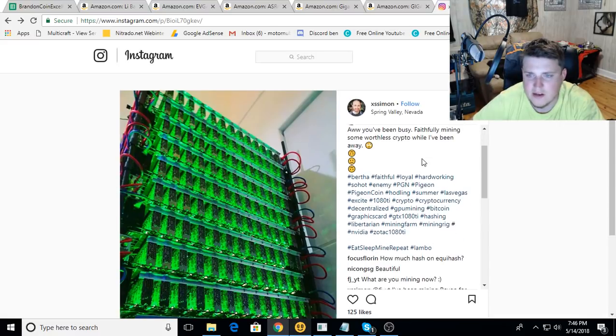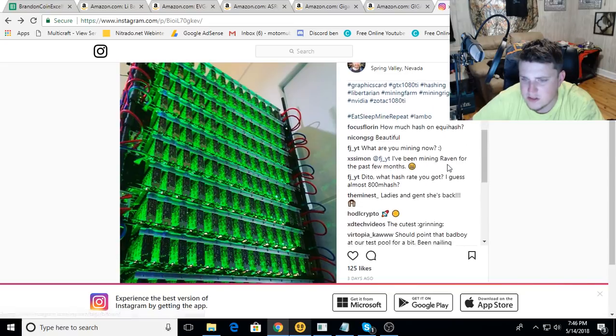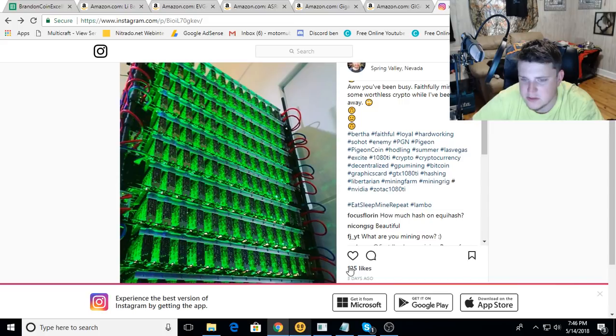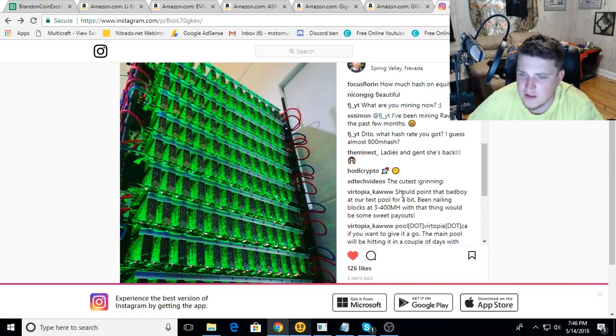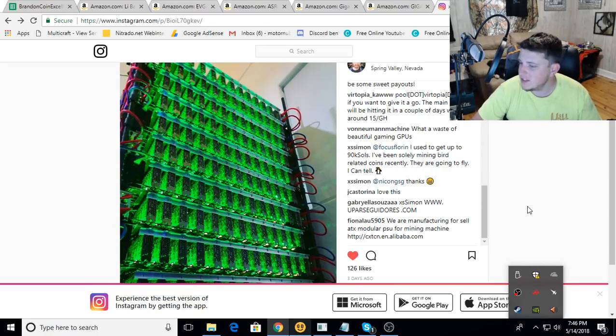Thank you for sharing that - it's always awesome to see some of these builds. Some of them are just ridiculous. Pigeon Mine and Pigeon Coin - you're destroying the Pigeon Coin network if you're doing that! Anyway, I'm gonna go ahead and end the video. Thank you guys for watching - this is Brandon Quinn and I will see y'all later. Adios.